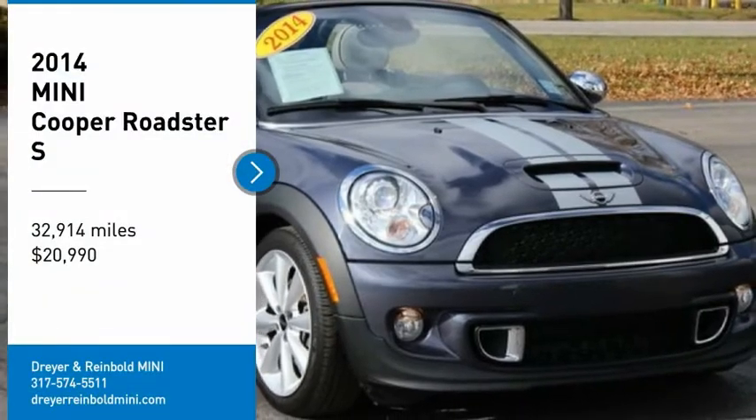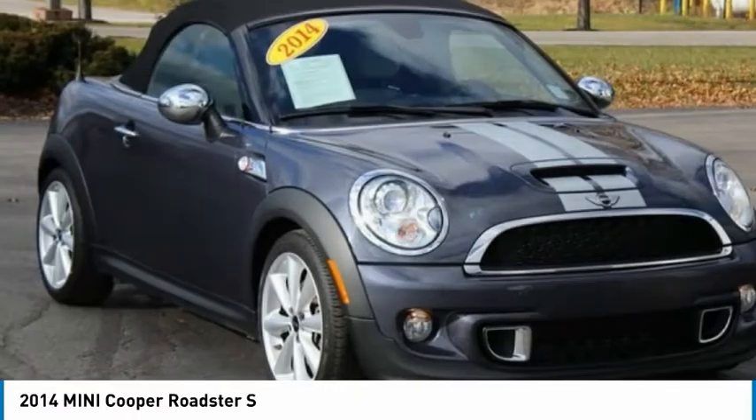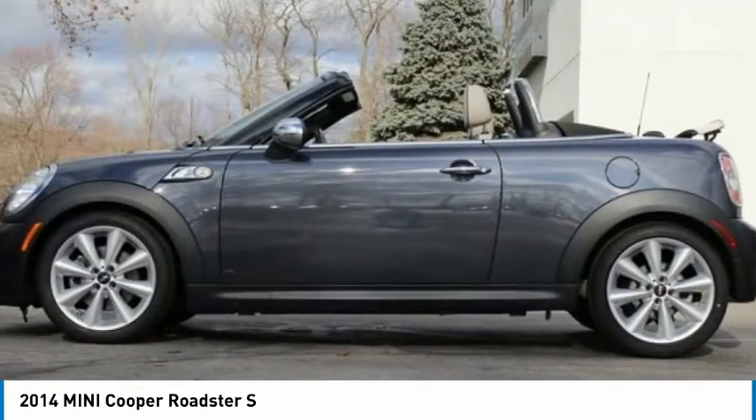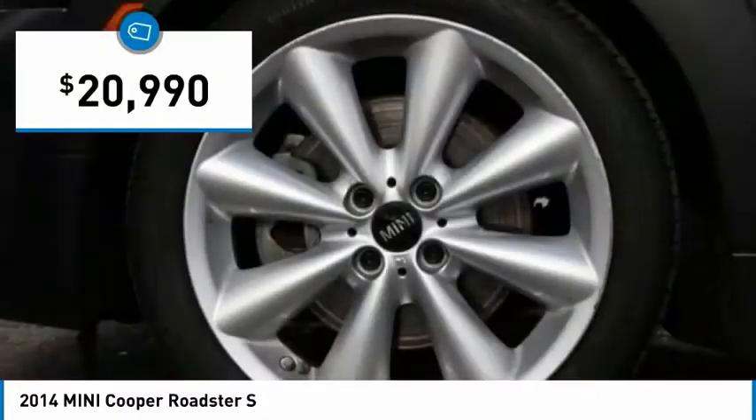Make a great choice today with the 2014 Cooper. Agile handling and quick, precise steering make the Mini Cooper lots of fun to drive. The cabin is roomy with plenty of front leg room and is priced below $25,000.